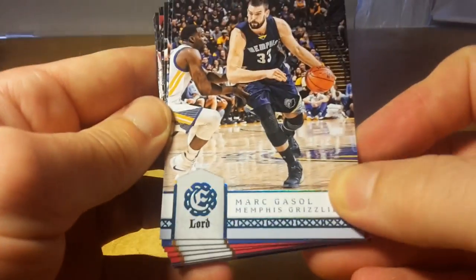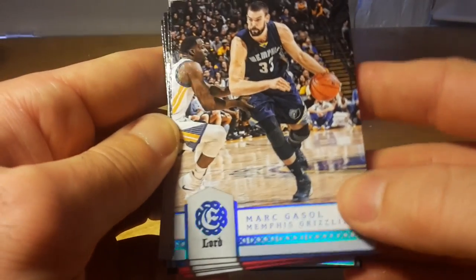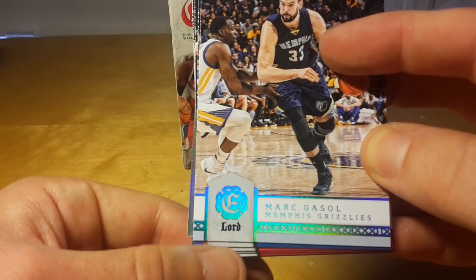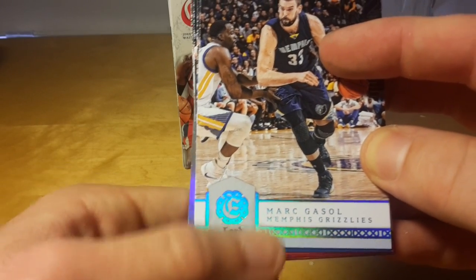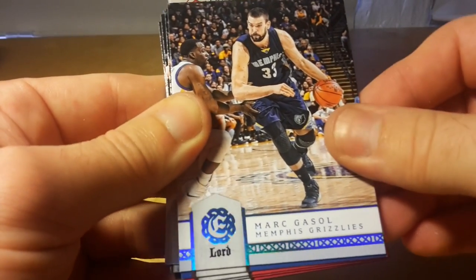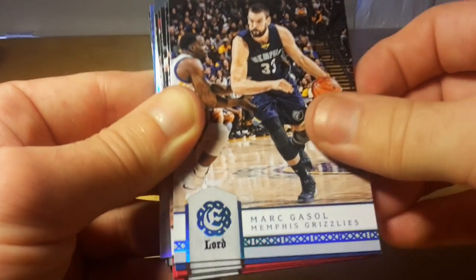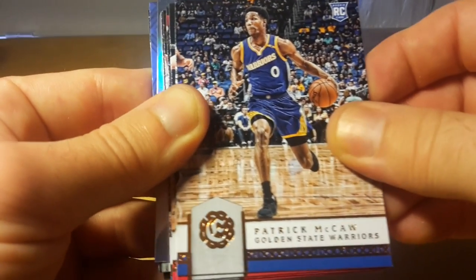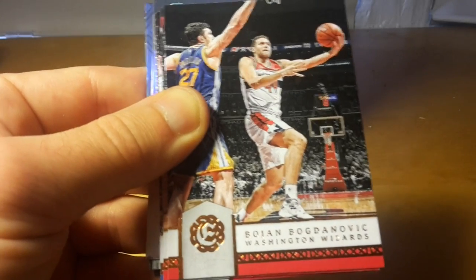Irving is not a bad player but he is lacking leadership, and this is a Lord parallel. You can see it from the lower part of the card from the Lord text and this violet foil here. It's exclusive to the blaster boxes — you can only pull the Lord parallels in the blasters, like you can only pull certain parallels in retail boxes.